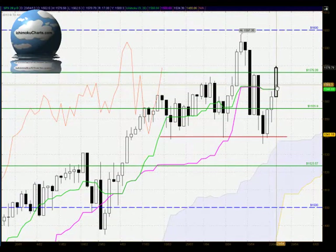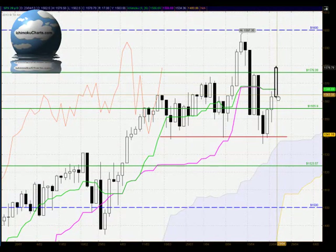Hello everyone, welcome to the IchimokuCharts.com daily analysis for the S&P 500 for Tuesday, April 23rd, 2013.